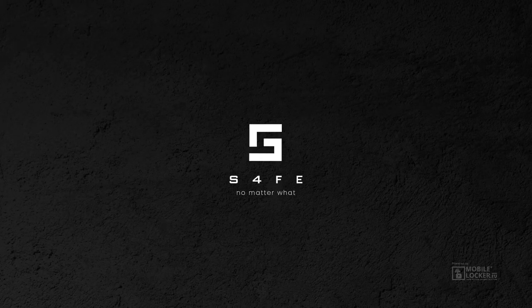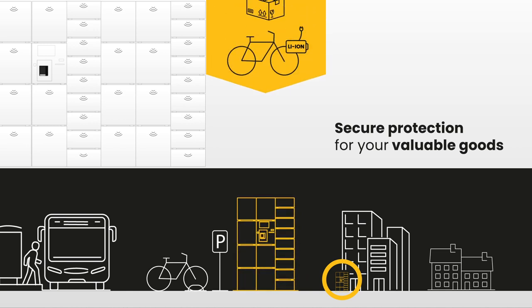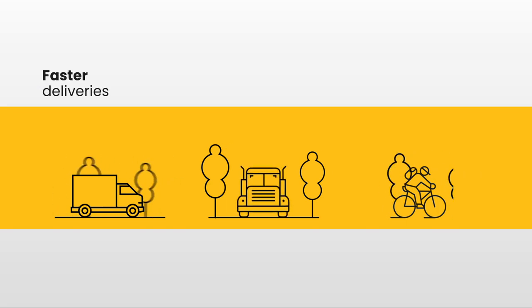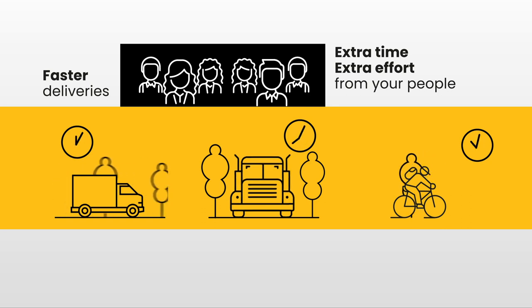Introducing SAFE by MobileLocker. Secure protection for your valuable goods and your site. Shipments never arrived faster, but every delivery demands extra time and effort from your people.